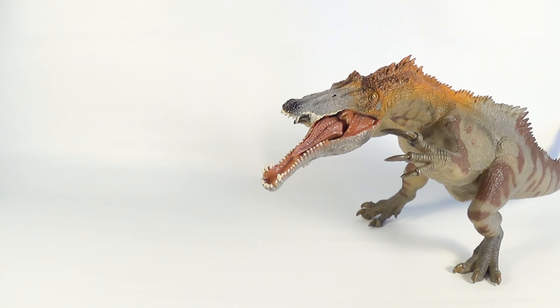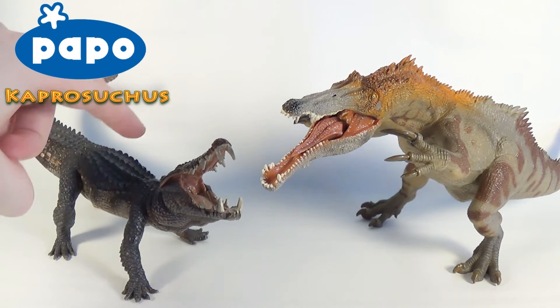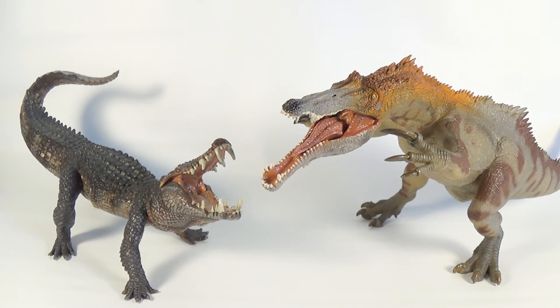And finally, for comparison, here is the Papo Baryonyx next to the Papo Kaprosuchus. If you want to see the review for that figure, link will be down below in the description. These two models are both 2016 releases from Papo, and I think they look great on display with each other. Make sure you guys go check out Papo's Kaprosuchus — it is a spectacular figure, one of my all-time favorites from their company.